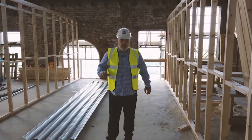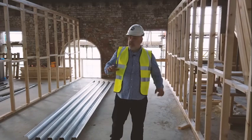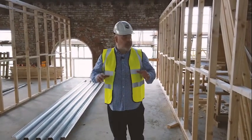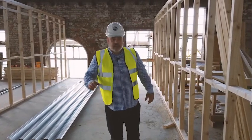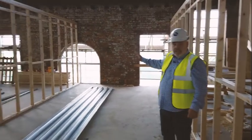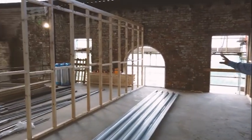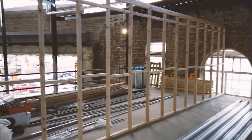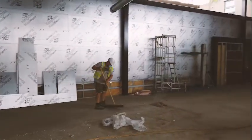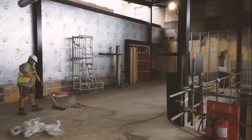As you can see, the steelwork is going up for the pods. There'll be a central area for networking, having a coffee, and interaction with different businesses. You can see these will be lovely and light due to the art deco windows of the old bus station. As well as the pods and the meeting rooms where areas are private, there'll also be plenty of central areas where individuals and businesses can interact.